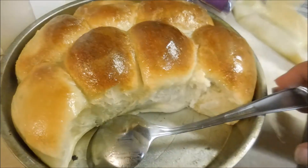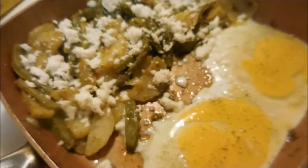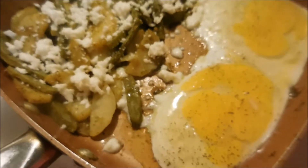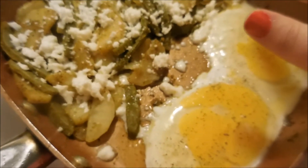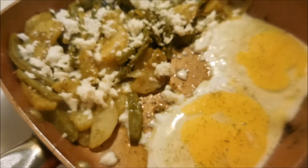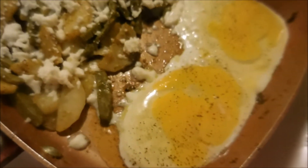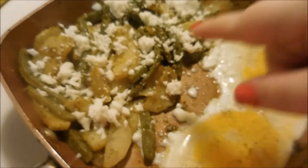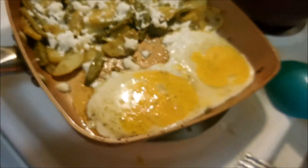I just topped the rolls with a little bit of butter. For my breakfast plate today, I have some potatoes with salsa I made and some nopales, which are like cactus, and then I topped it with some queso. And then I have two eggs frying on the side — she doesn't like the yolks, so I just break them. So it's the potatoes with the nopales and the cheese and the homemade salsa. That is what I'm having today.